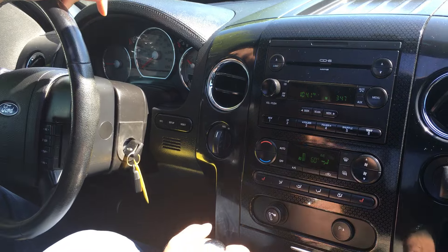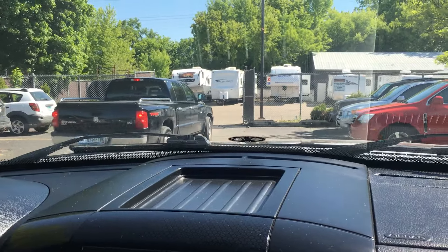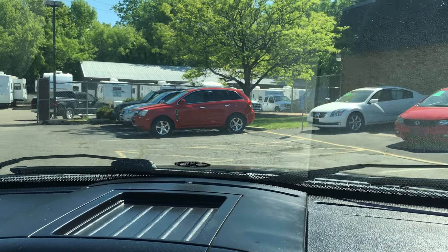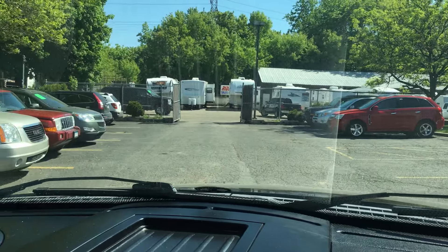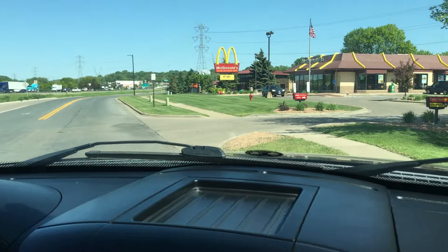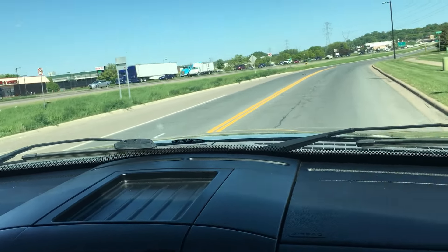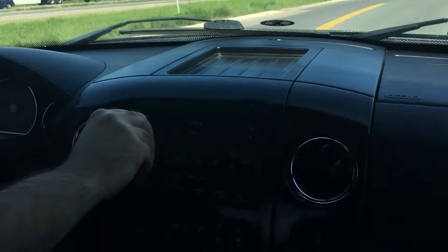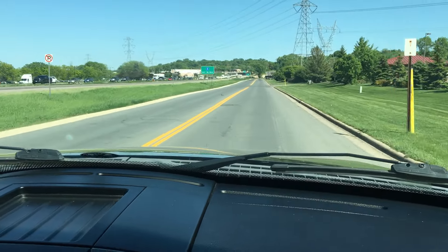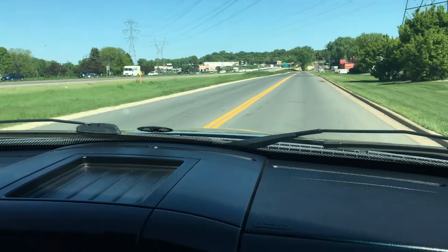The transmission goes from gear to gear without any delays or hard kicks. It's a very sharp looking truck, and it's also very hard to find in this package. It also has a cold air intake and it sounds really nice when you step on it. With these aggressive tires, you do get some road noise, which is normal with these type of tires.